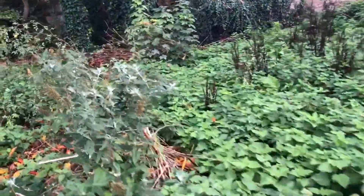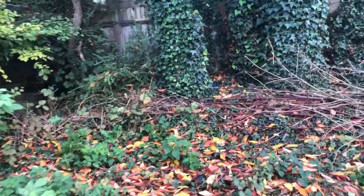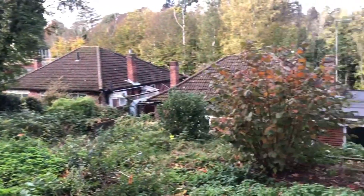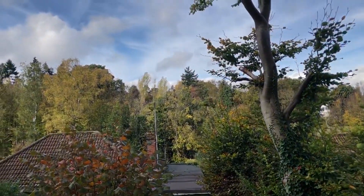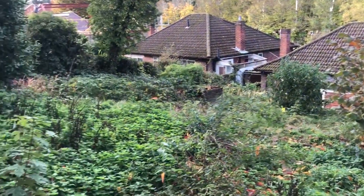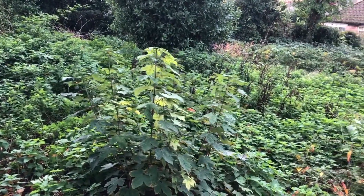I'll just walk you up to the top of the garden. It's actually on a number of different levels with little flower beds — I'm sure it was very pretty in its heyday. You have got one rather nice beech tree at the back here, and as you can see a really nice big space — a bit of a blank canvas at the moment.